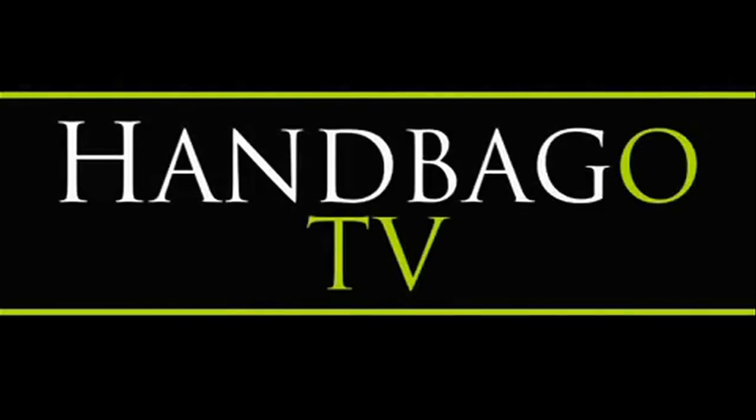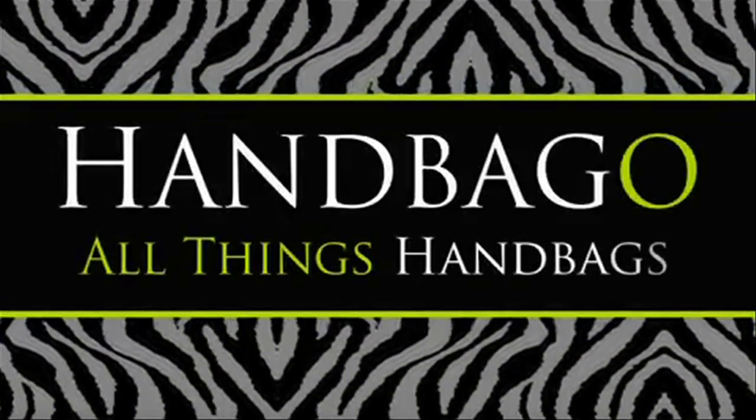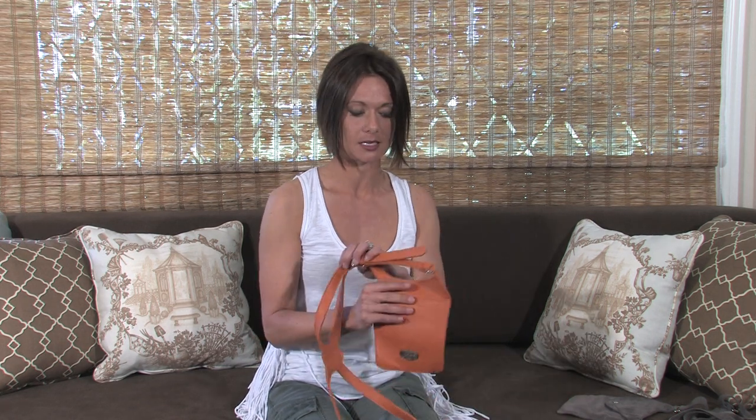Hey everybody, I'm Christina and today I'm going to be telling you about one of my favorite handbags. One of the designers that I'm in love with right now — I'm loving her whole collection — is Zara Therese. We've actually done a video on her before, but I wanted to bring this bag up to you guys because I love it so much. I just think it's clever.